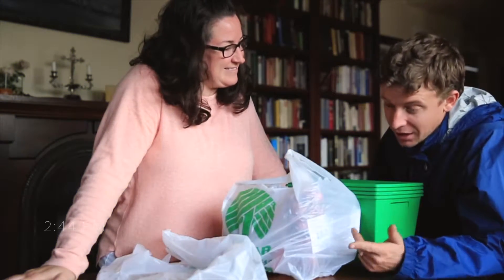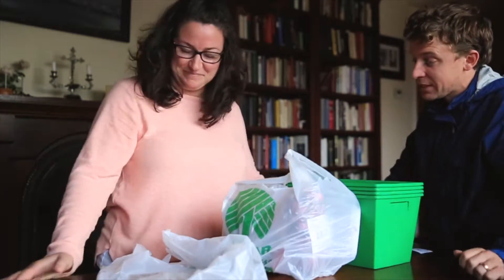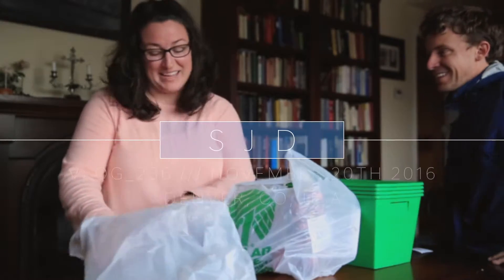Dollar Tree haul yesterday. I'm gonna let True Love explain what we picked up. What did we get? Okay, I had so much fun.